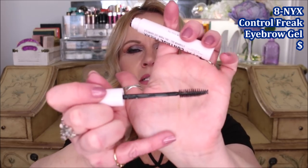Product number eight is the NYX Control Freak Eyebrow Gel — a clear eyebrow gel. I wish the wand were a little bit smaller, but if you have problems with your eyebrows not staying put and by the end of the day whatever you've done with a gel, pomade, or pencil has rubbed off, this is going to help you keep it on. Your brows will stay in place all day long exactly however you groomed them.